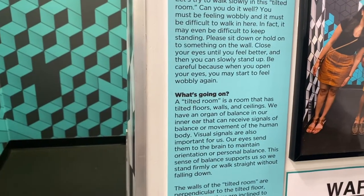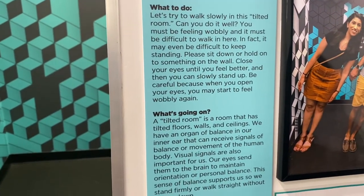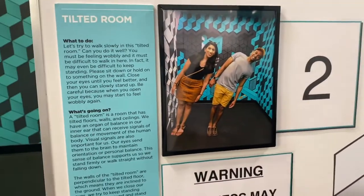Sit down and hold on to something on the wall, close your eyes until you feel better, and then slowly stand up. Alright, this is room number two, okay. Let's try this.